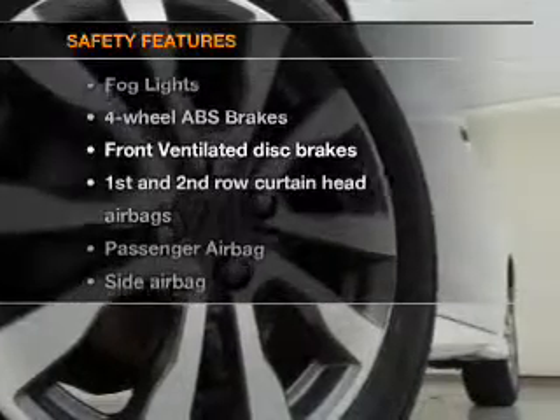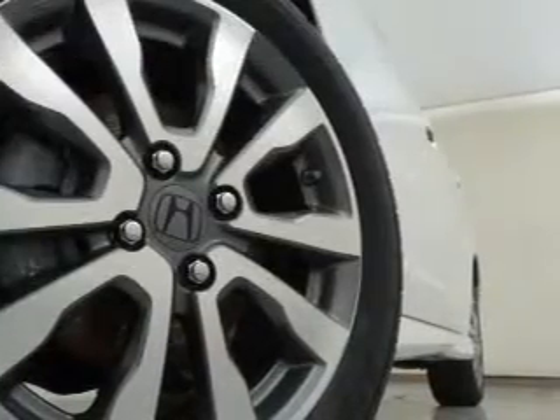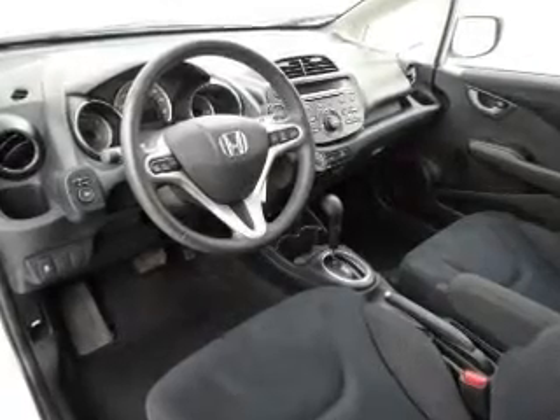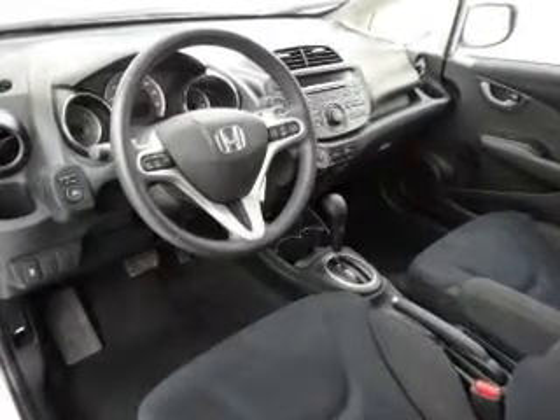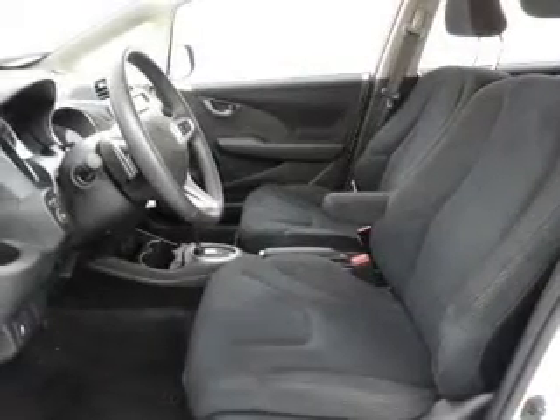If safety is a high priority, rest assured knowing these top safety components are included: an alarm system, front ventilated disc brakes, curtain head airbags, passenger airbag, side airbag, traction control, stability control, and daytime running lights.